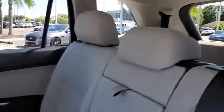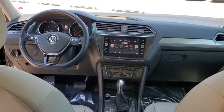Brake assist, overhead console, remote keyless entry, front reading lamps. Your new ride is just a phone call away.